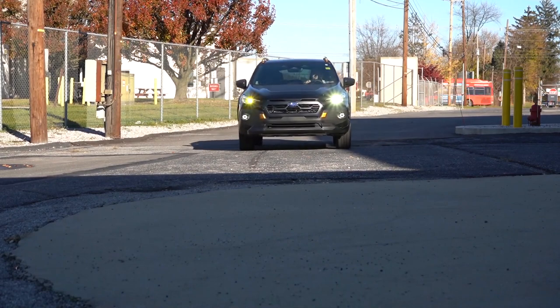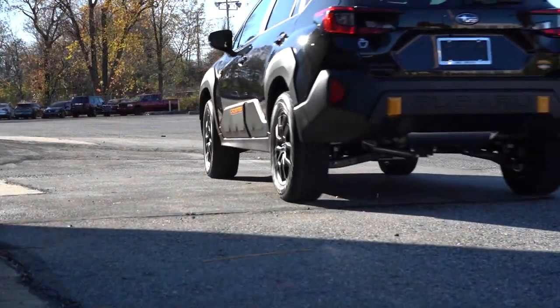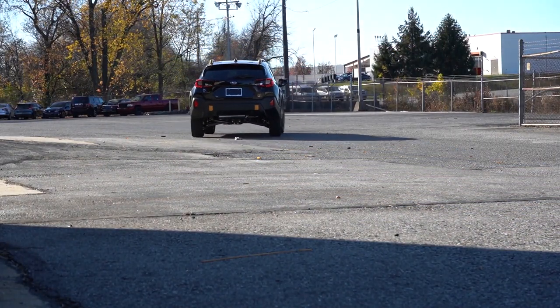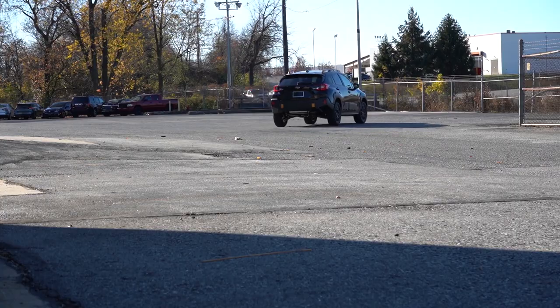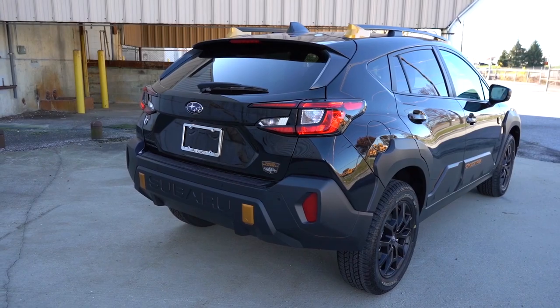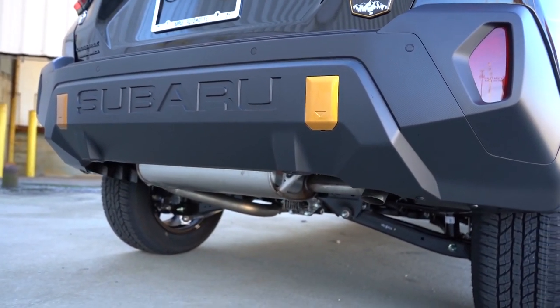The 2024 Subaru Crosstrek ushers in its third generation with a fresh redesign. It introduces the rugged Wilderness trim and incorporates enhanced infotainment and safety features, marking a significant update for this compact crossover. The vehicle is new and owners have already identified some aspects that drivers can appreciate, and others that you can find less favorable. Here they are.